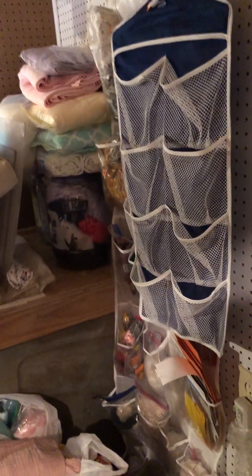Hey, this is Dolly with Good Life Gardenscapes. I noticed that people have been doing videos of how they organize their stuff, and I just wanted to share mine.